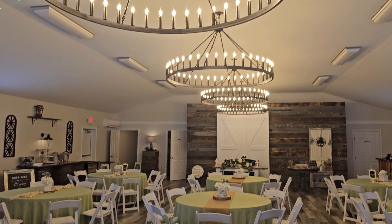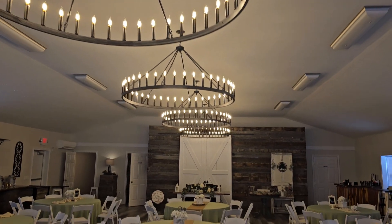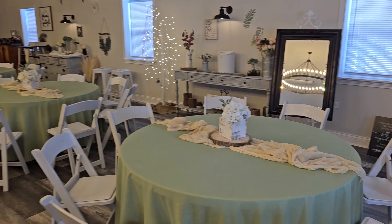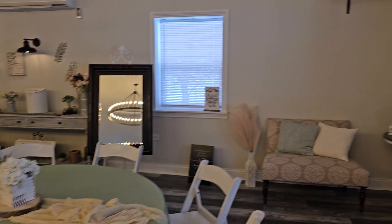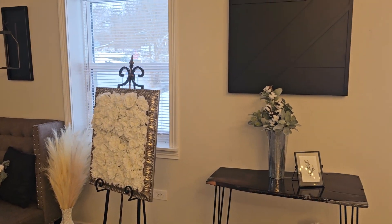Ladies and gentlemen, welcome to Sage, our newest location out here in Taylorsville, Kentucky. We're right off Main Street. We have this gorgeous modern farmhouse, rustic touch as well.